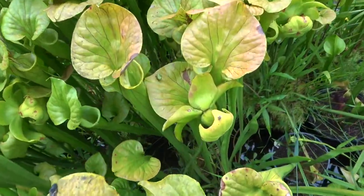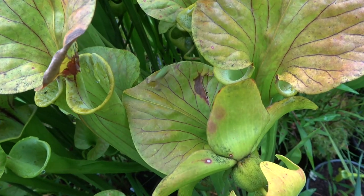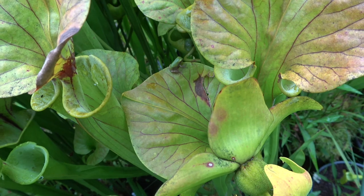I was surprised to see this little frog out here, and he is playing a very dangerous game. I hope he does not become plant food.